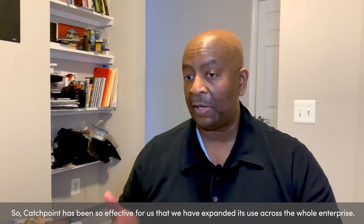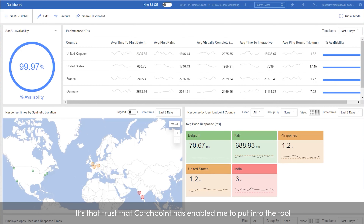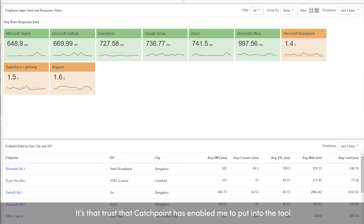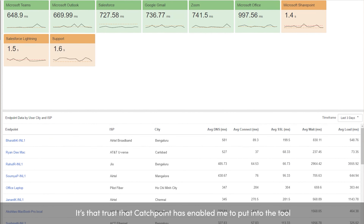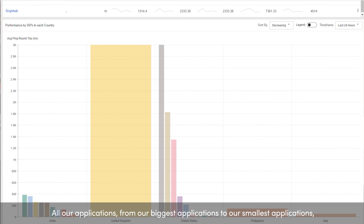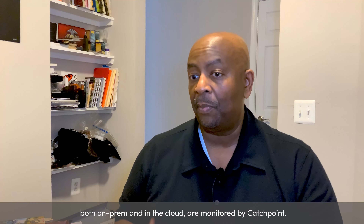Catchpoint has been so effective for us that we expanded across the whole enterprise. It's that trust that Catchpoint has enabled me to put into the tool to be able to evangelize to the rest of the organization. So all of our applications — from our biggest to our smallest, both on-prem and in the cloud — are all monitored by Catchpoint.